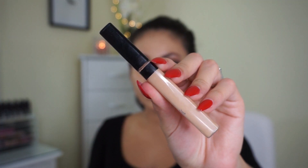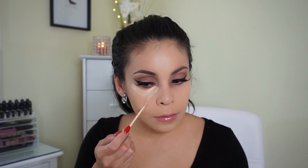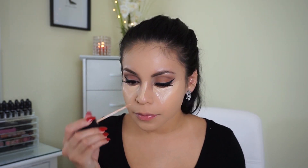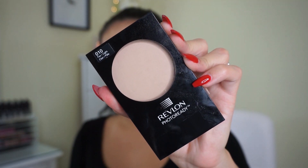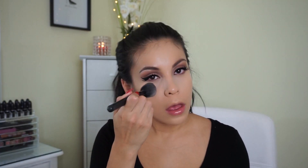For concealer I'm going in with Maybelline Fit Me in shade Light — one of my all-time favorite drugstore concealers. It's creamy, easy to blend, and medium-to-full coverage without being cakey. I'm blending everything out with the Beauty Blender because it really absorbs into the skin and looks almost airbrushed — it's my holy grail. To set my concealer I'm using the Revlon PhotoReady Pressed Powder in Light, applying it with an e.l.f. blush brush to all the areas where I applied concealer.